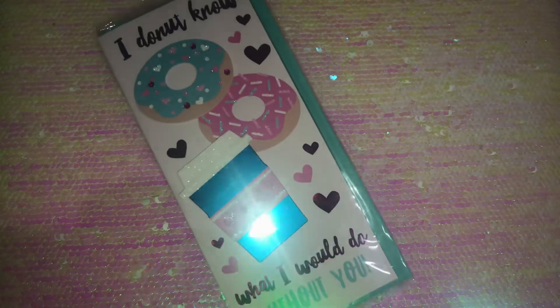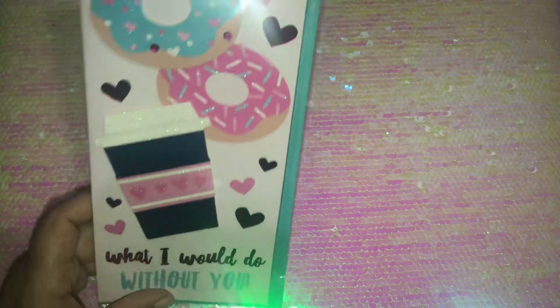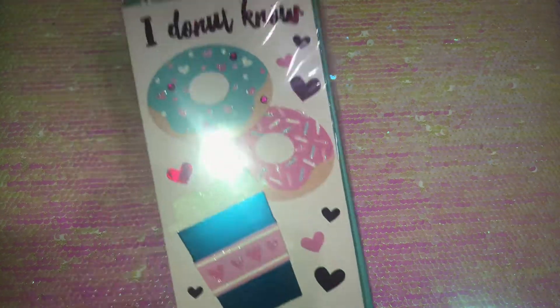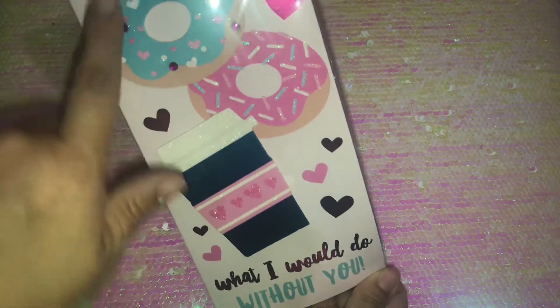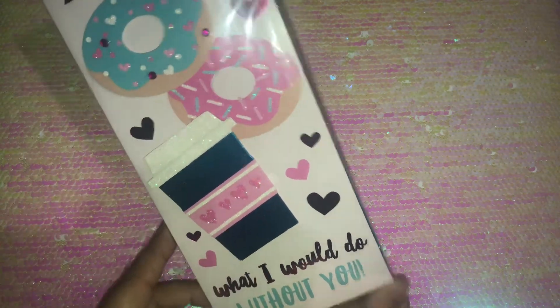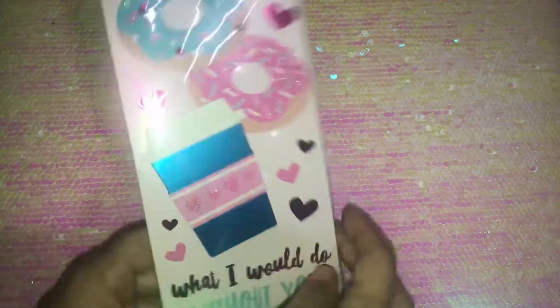I saw this pretty donut Valentine's card — I love it! The Viola brand had so many beautiful cards. I picked up this one; look how cute it is. It says 'I don't know what I would do without you.' It's a pop-up style with donuts and a coffee cup, and it says 'I love you a latte, Happy Valentine's Day.' I might do a DIY with this one.